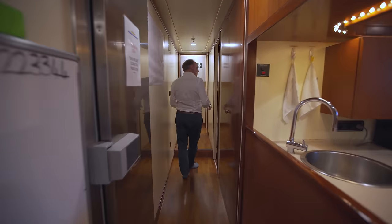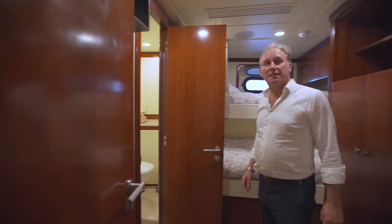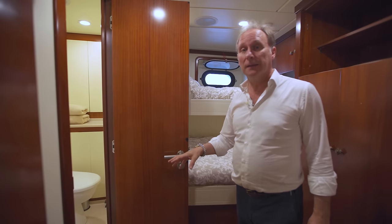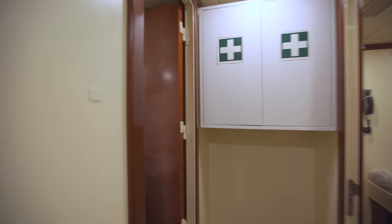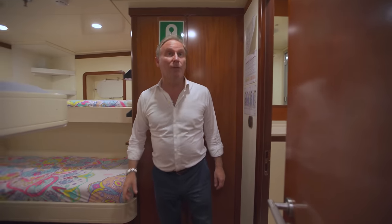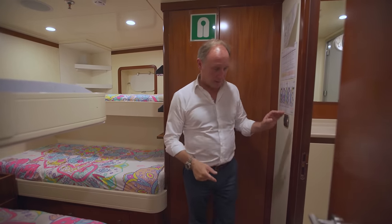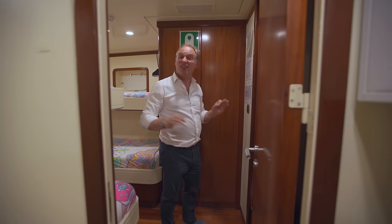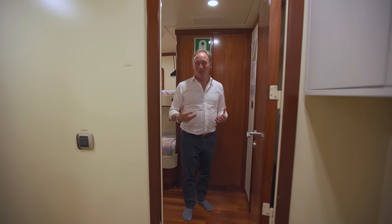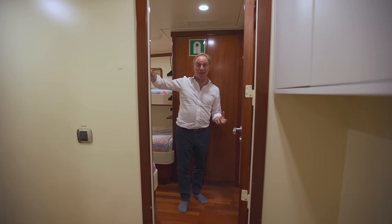Moving forward we have three cabins — this one here has two bunks, and they have their own bathroom and shower as well. Then we have another two cabins: this one also has two bunks and a bathroom, while this one is a little bit bigger with four bunks and a bathroom and shower. As you can see, we're getting right up towards the bow of the yacht, so there's a step up as the hull begins to rise. They've really used every square inch of the yacht in the best way possible to have a decent-sized crew area while also maintaining lots of space for the guests.